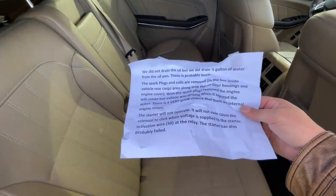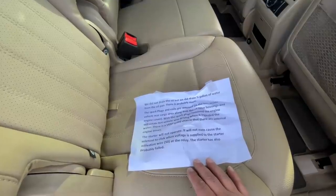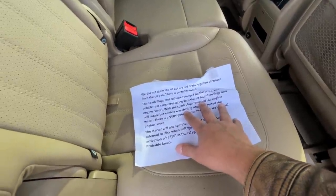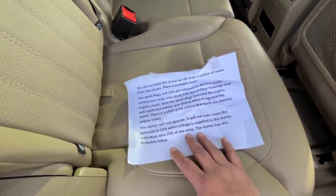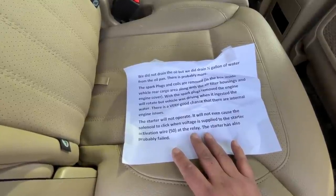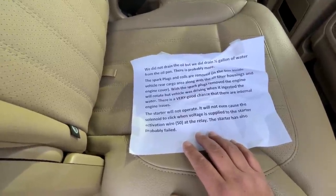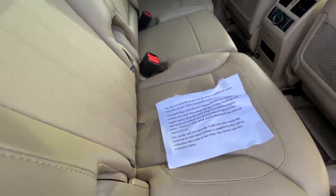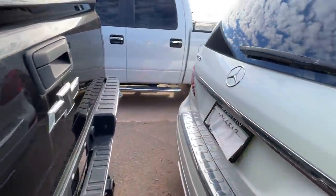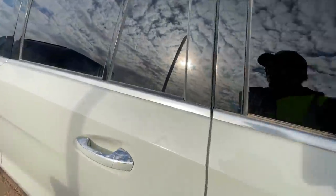Oh, this is nice — it came with a letter. 'We did not drain the oil but we did drain half a gallon of water from the oil pan — there is probably more. Spark plugs and coils are removed and in the box inside the rear cargo area. The air filter housings and engine cover with the spark plugs removed — the engine will rotate but the vehicle was driving when it ingested the water. There is a very good chance of internal engine issues. The starter will not operate — it will not even cause the cylinder to click when voltage is supplied to the starter activation wire 50 at the relay. The starter has also probably failed.' Now we know. In all my years coming to Copart I have never encountered a letter like that telling you what's wrong with the vehicle.